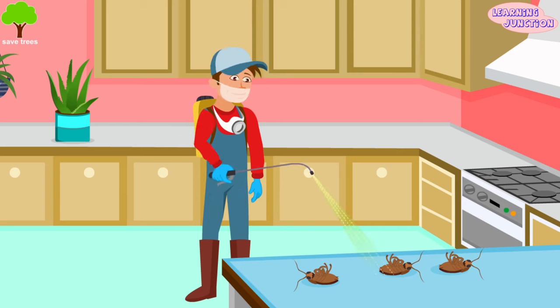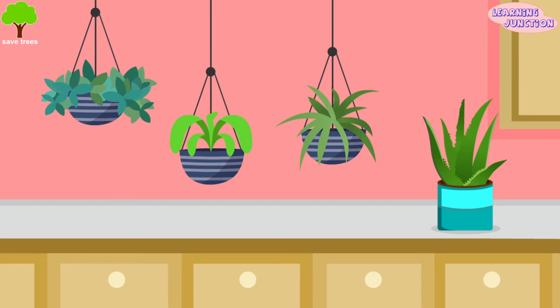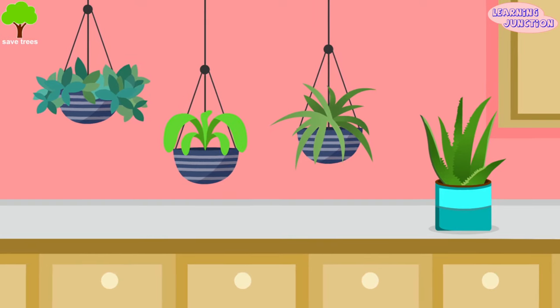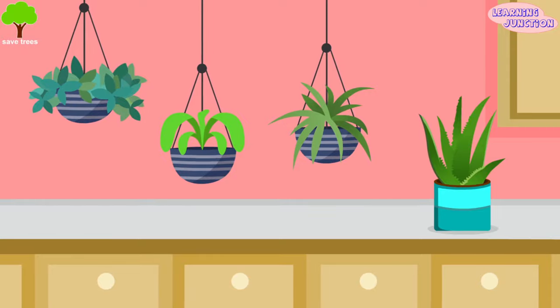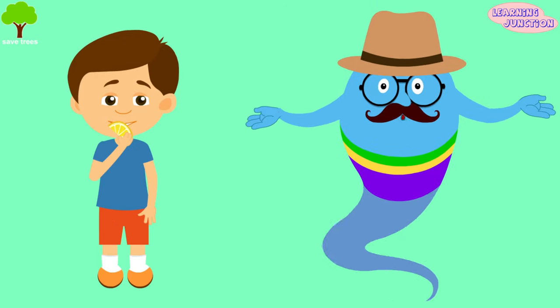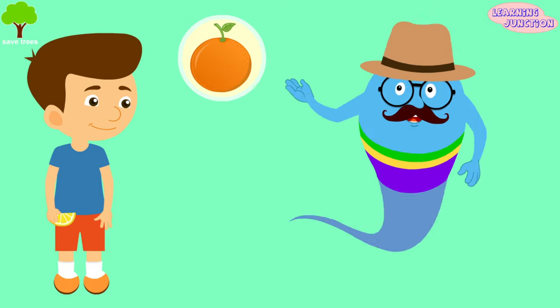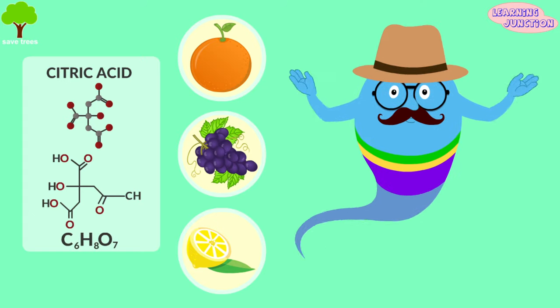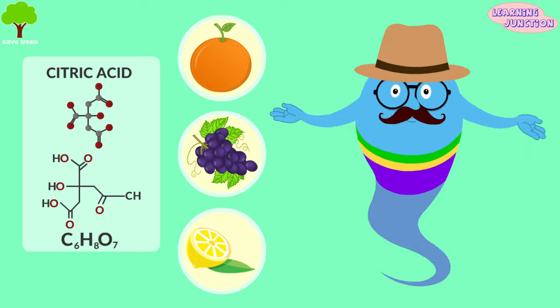Few of them, like boric acid, is used in insecticides. Some acids, like hydrochloric acid, are very dangerous. But some of them are so helpful. Many plants have acids and bases in their seeds and leaves. This lemon is so sour, my friend. Citrus fruits, like oranges, grapes, and lemons, have citric acid in their juice. This is why lemons taste so sour.